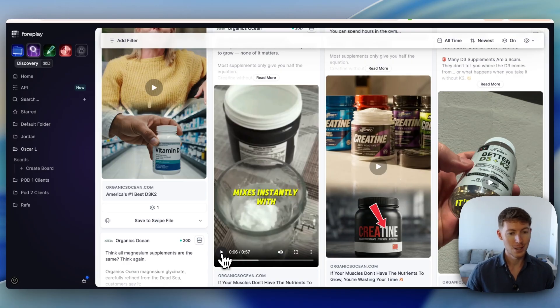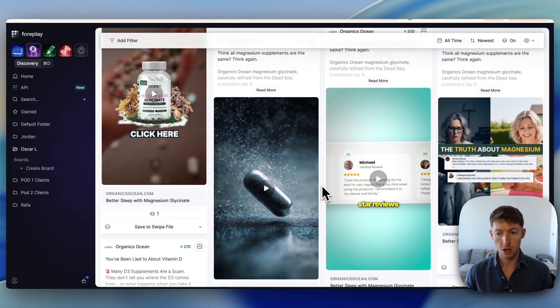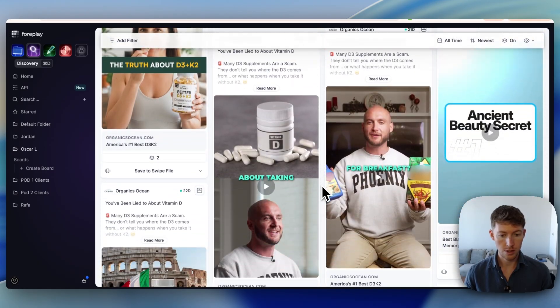You're paying a content creator $200 nowadays for a video, and who knows if that video is going to perform. So why don't you just create hundreds with AI avatars and test them all to see what works?